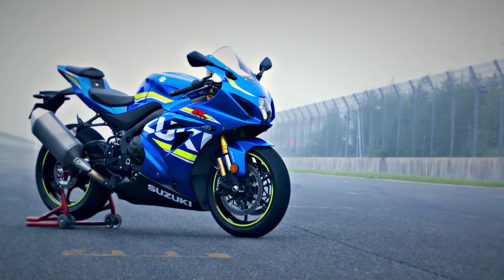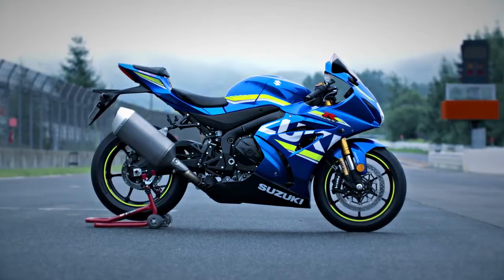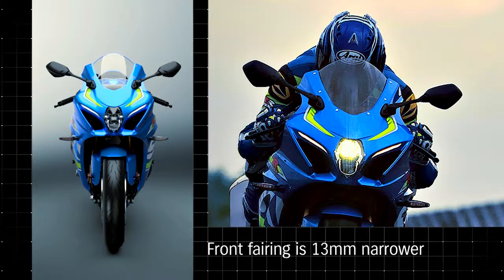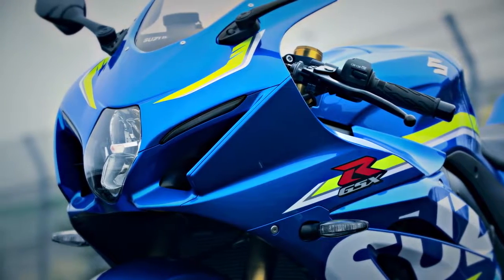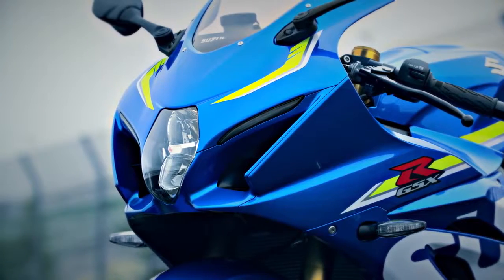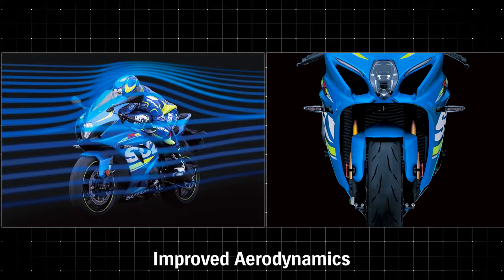The GSX-R1000's MotoGP-inspired bodywork, sleek and aerodynamic, improves handling and top speed on the racetrack. The front fairing is 13mm narrower, and reshaped fairing ears placed closer to the handlebars produce better airflow around the rider's hands and arms. The lower leading edge of the fairing nose directs air into new Suzuki Ram AirDirect intake ducts. Slimmer bodywork reduces frontal projected area while enhanced air intake passages in the fairing boost intake efficiency.